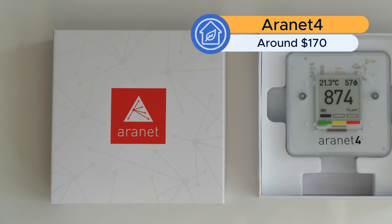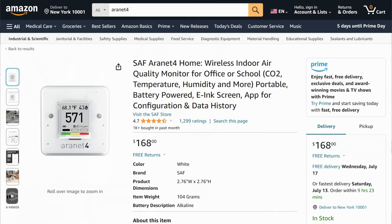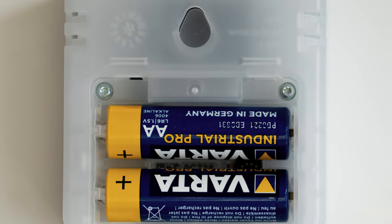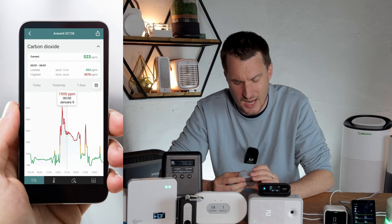The CO2 monitor I recommend is the Aronet 4. I paid $250 for it back in 2022; at the time of this video it was $170. While it's not cheap, it provides years of battery life thanks to its e-ink display. It's portable — you can just throw it in a bag — and it has a smartphone app that links to it and updates you when CO2 levels change.